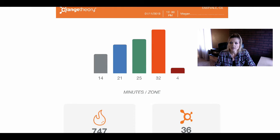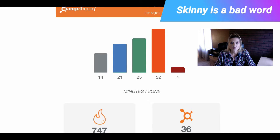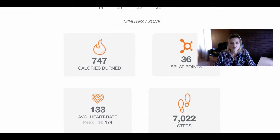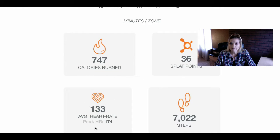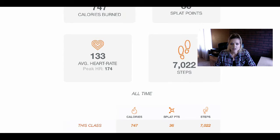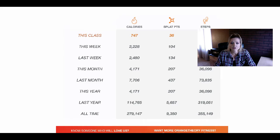One of the things I really like about Orange Theory's workout compared to others is that at the end of every session you get an email showing all your class statistics — how many calories you burned, how many splat points you got, your average heart rate, and a new addition showing how many steps it was. Along with that, it keeps a cumulative record of all your prior classes towards the bottom of the email.